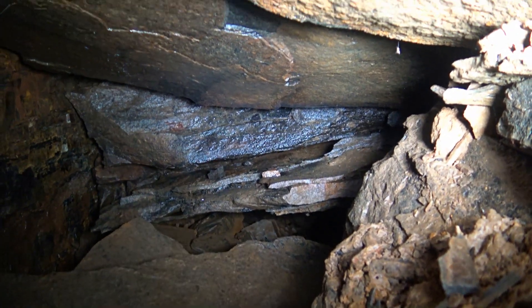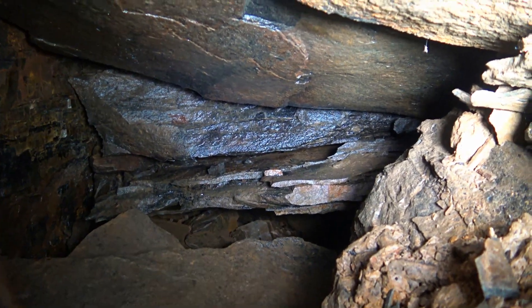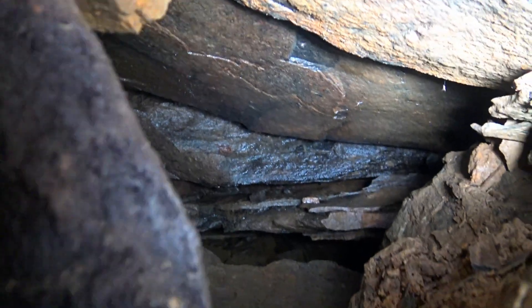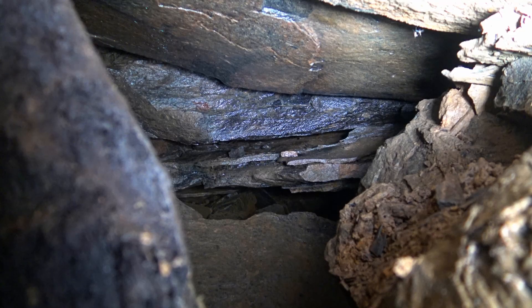Look at how collapsed it is. It's the ceiling there. A lot of collapse. This is the second Allen Carpenter mine.